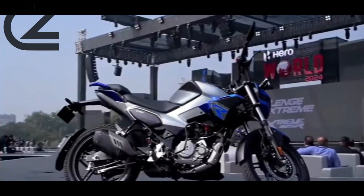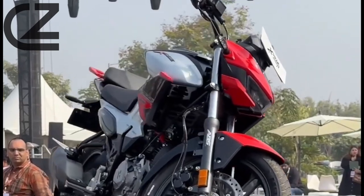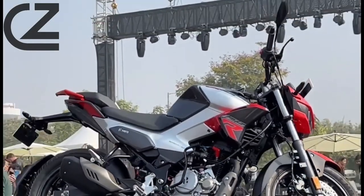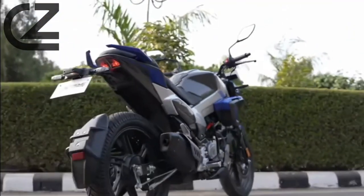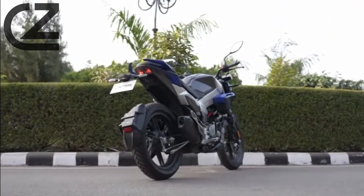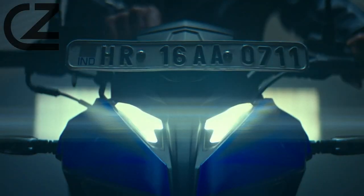At the heart of the Hero Xtreme 125R beats a robust and fuel-efficient engine, delivering a perfect balance of power and efficiency. Whether you're navigating through city traffic or cruising on the open road, the Xtreme 125R offers a responsive and exhilarating riding experience.